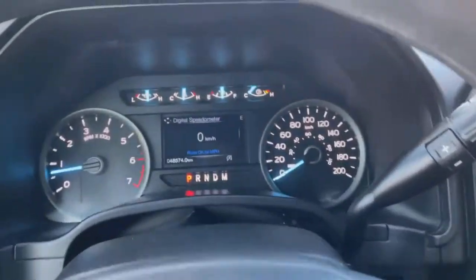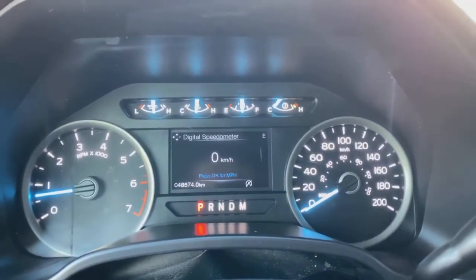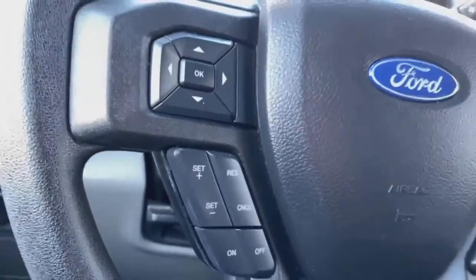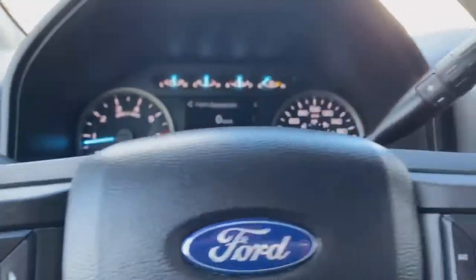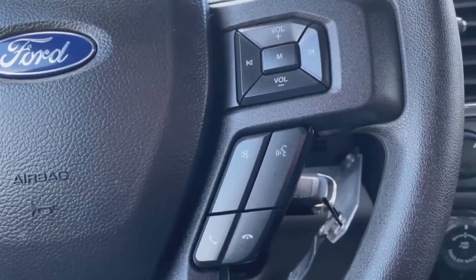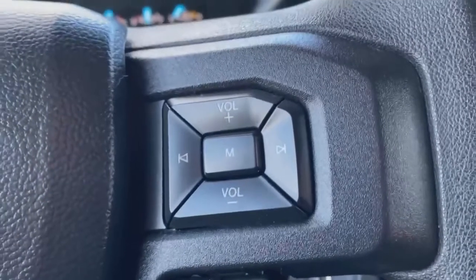This 2019 Ford F-150 has 48,574 kilometers on it — very low mileage for a 2019. You get your cruise control settings to the left of the steering wheel, your menu and option selections. To the right, you get your Ford Sync, voice command assist, volume controls, hands-free, talk-to-text controls, and your volume menu and selection.